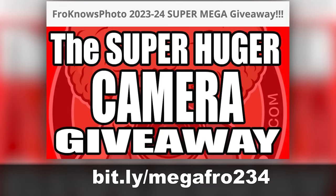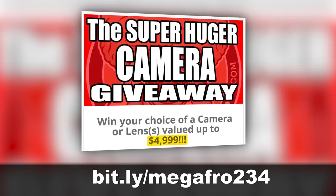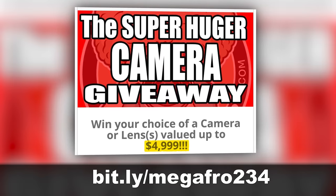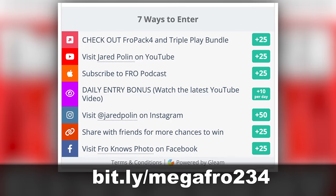The Super Mega Camera Giveaway is going on right now — where I give one of you the chance to spend up to $4,999 of my own money on anything you want at Allen's Camera. For more info, head over to bit.ly/megafro234.